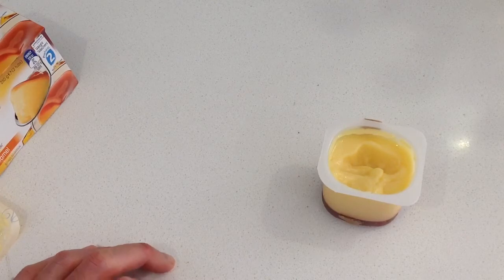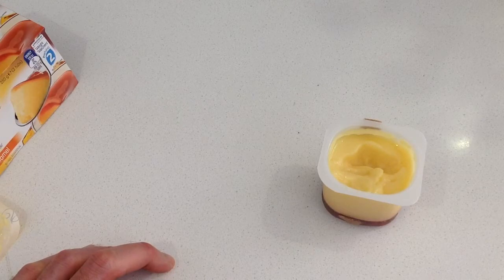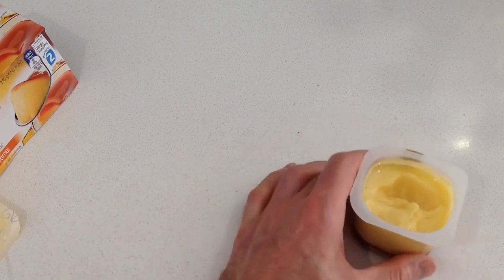The custard tastes good, it's quite sweet and has that vanilla taste. I'm not sure they've captured the creaminess as well as they've done in other products like the chocolate mousse, but nonetheless it tastes okay.